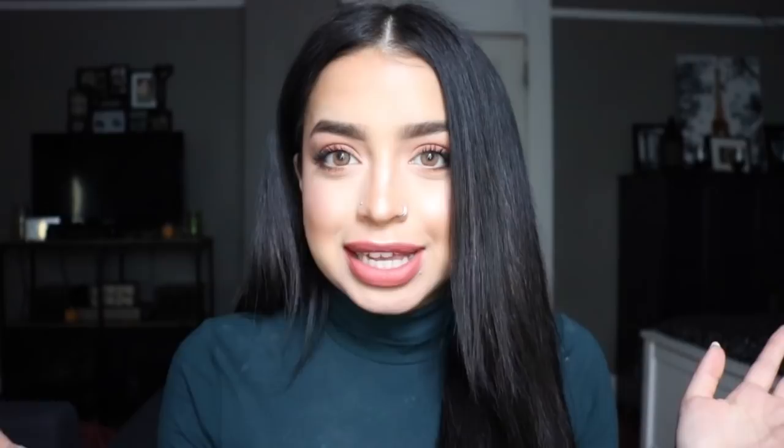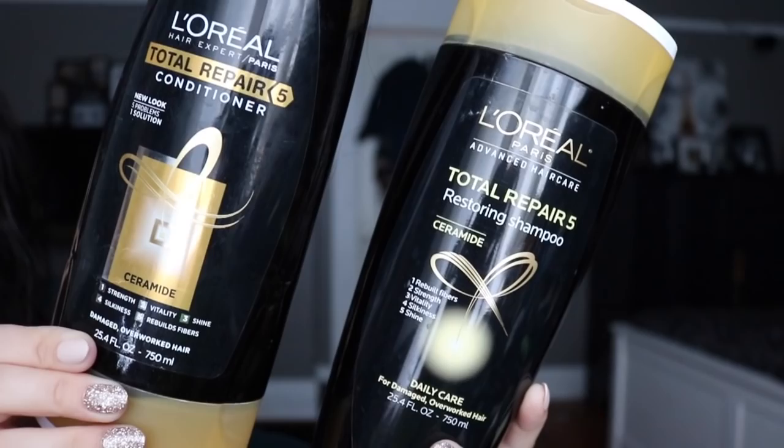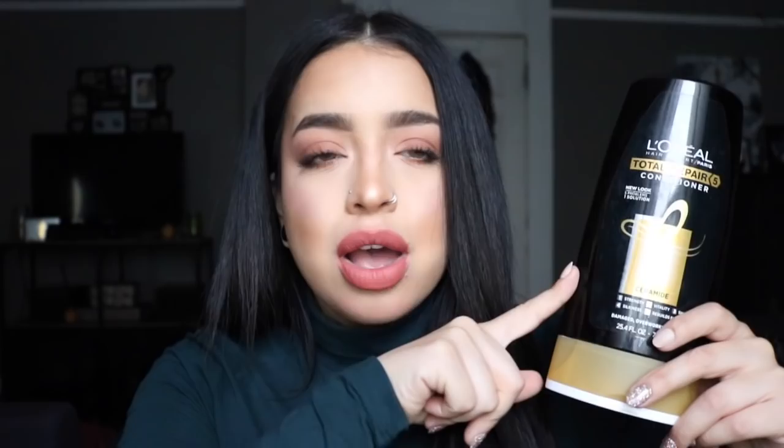The first product I use is the L'Oreal Hair Experts Total Repair 5 shampoo and conditioner. I use this on a regular basis — I wash my hair about twice a week, or a little more if my hair is extra oily. This is one of the main shampoos I've always used because it keeps my hair moisturized without leaving it crazy dry. The big bottle is about $4 or $5, so you're getting shampoo and conditioner for about 10 bucks, which isn't bad at all.